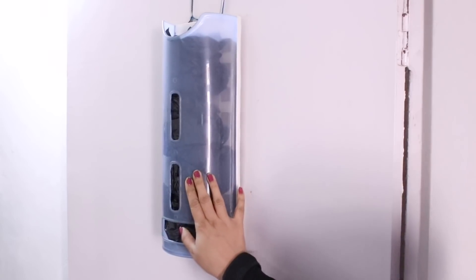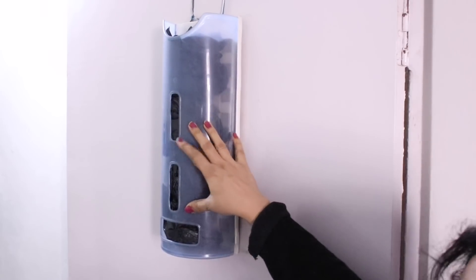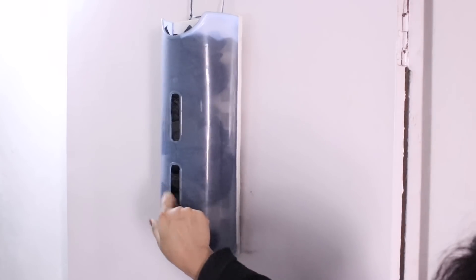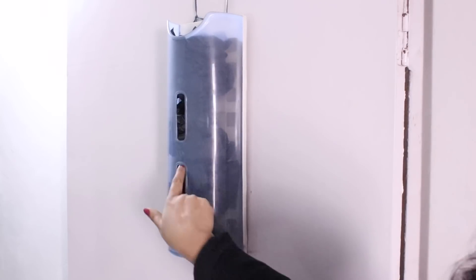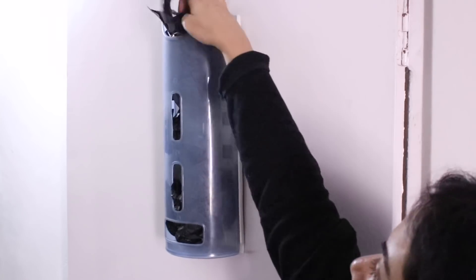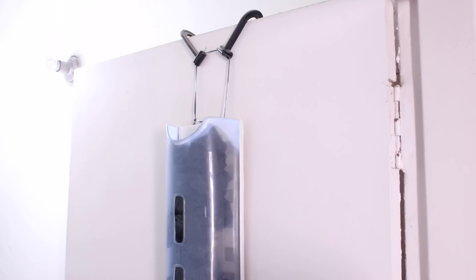This is a garbage bag dispenser. My dustbin uses garbage bags, and this dispenser makes it very easy to use. Every day, I pull out a garbage bag like this. When I need to refill it, I fill in the garbage bags. It's very convenient to use.